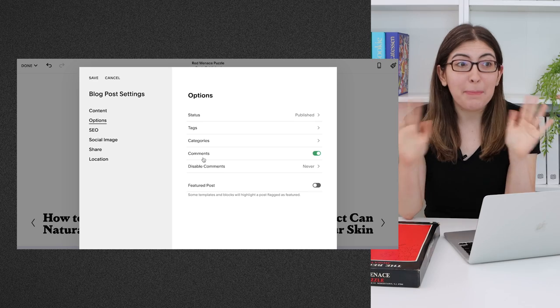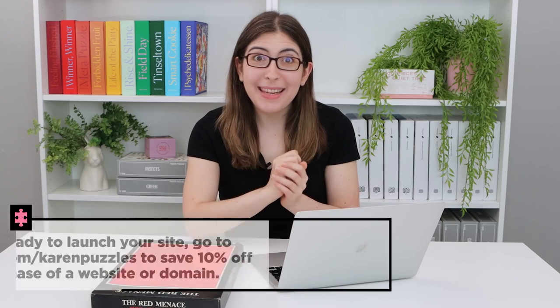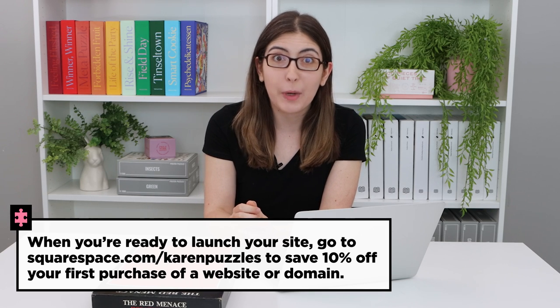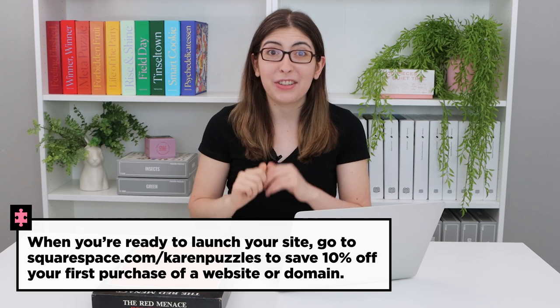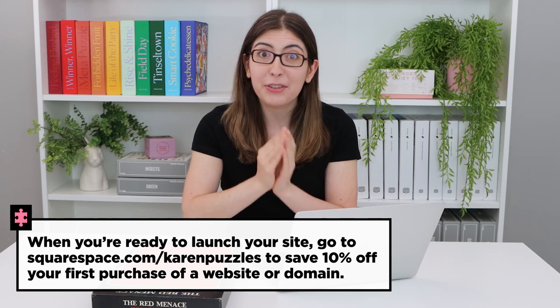So I'm going to keep building that out — it's going to be a big project. But in the meantime, if you want to try it out for yourself, you can head over to squarespace.com for a free trial. And when you're ready to launch your site, you can head over to squarespace.com/karenpuzzles for 10% off your first purchase of a website or domain.